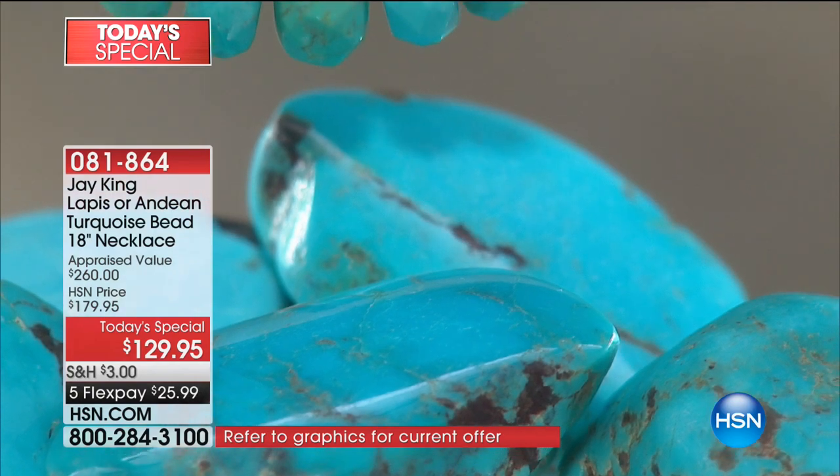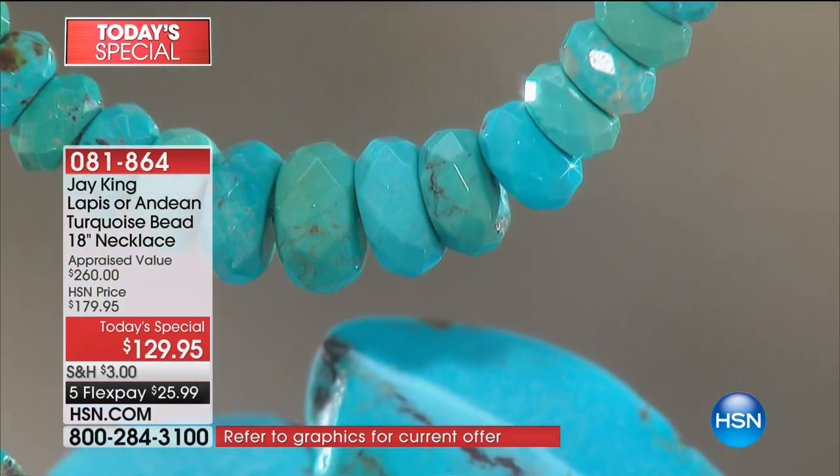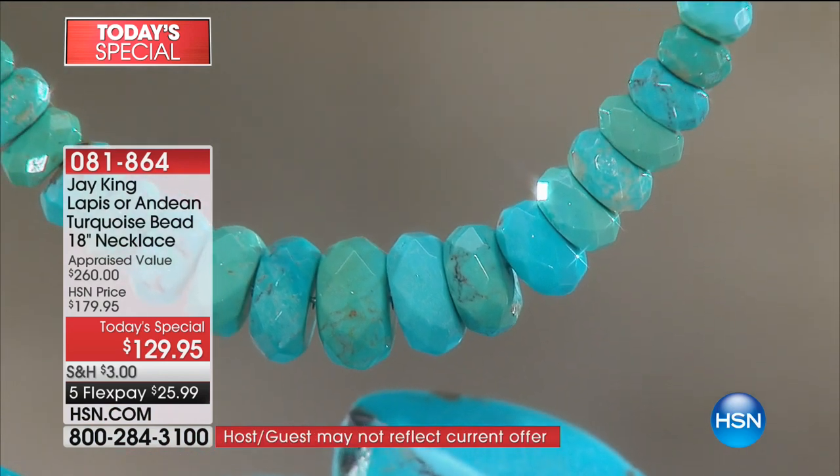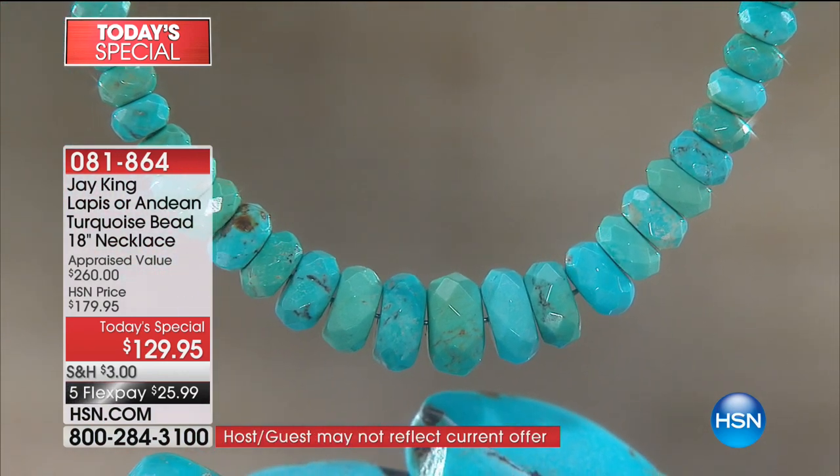I've been blessed to work with Jay for so many years and I've seen tons of turquoise over my lifetime — out of two networks, QVC and here. There is nothing like this. You'll see it on me. It just feels luminescent, it has this internal light or internal glow. It's almost like you plugged it in.